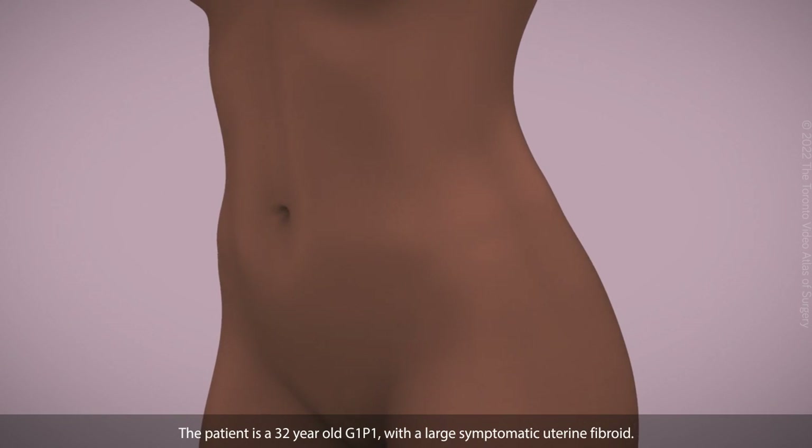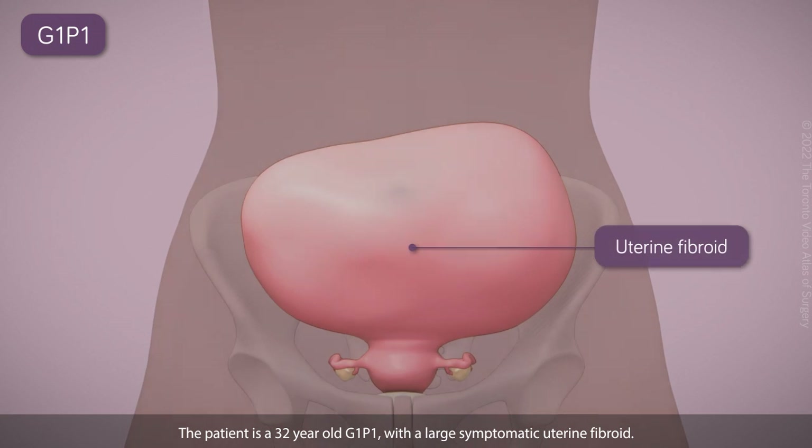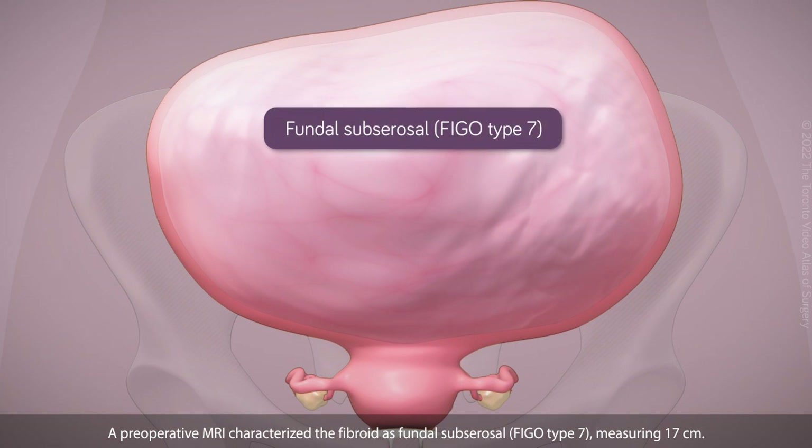The patient is a 32-year-old G1P1 with a large symptomatic uterine fibroid. A pre-operative MRI characterizes the fibroid as fundal subserosal FIGO type 7, measuring 17 cm.